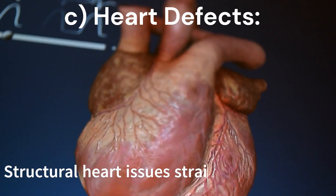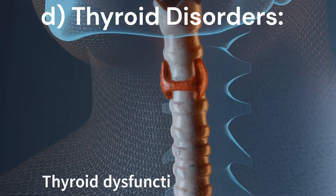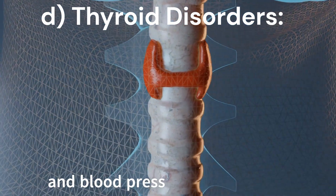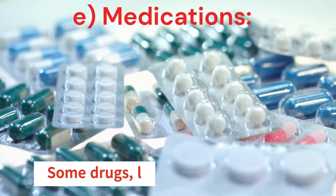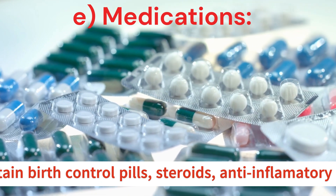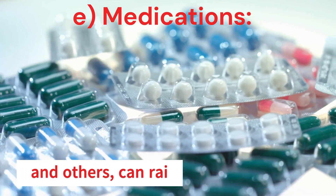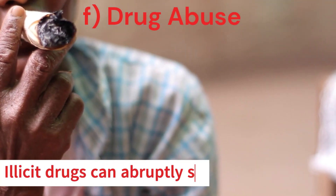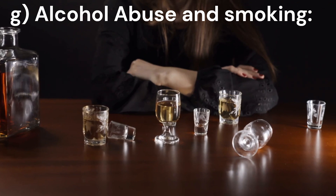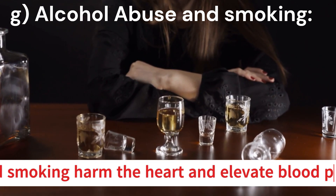C. Heart defects: structural heart issues strain the heart, leading to high blood pressure. D. Thyroid disorders: thyroid dysfunction affects metabolism and blood pressure regulation. E. Medications: some drugs, like certain birth control pills, steroids, anti-inflammatory drugs, and others, can raise blood pressure as a side effect. F. Drug abuse: illicit drugs can abruptly spike blood pressure. G. Alcohol abuse and smoking: excess alcohol and smoking harm the heart and elevate blood pressure.